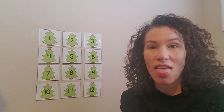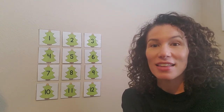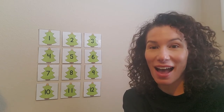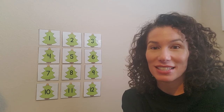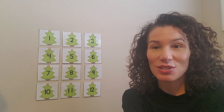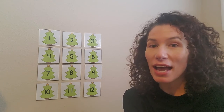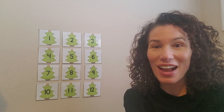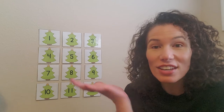And guess what? There's something hiding behind two of these Christmas trees. Santa and one of his reindeer are hiding behind two of these trees. Can you guys help me find them? So what I want you to do to help me is shout out a number so I can look behind the tree and see if Santa or his reindeer are there. Are you ready? Shout out a number.